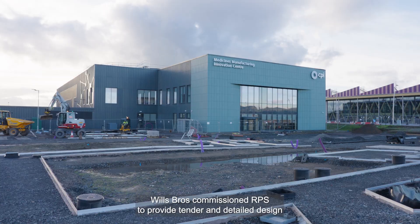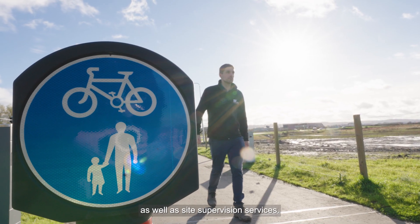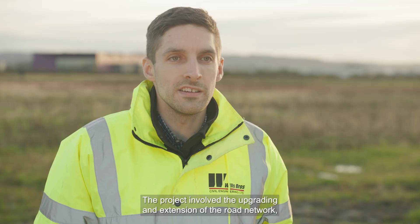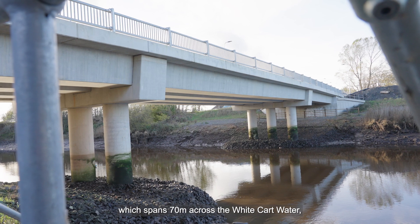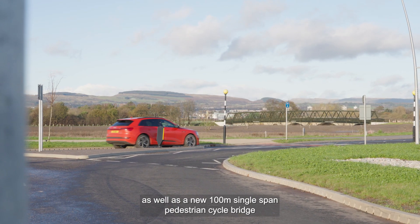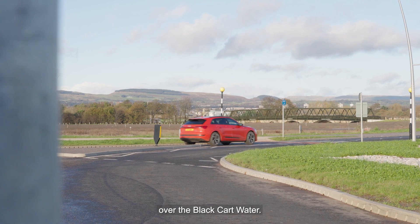Wills Brothers commissioned RPS to provide tender and detailed design as well as site supervision services. The project involved the upgrading and extension of the road network, including the new Barnwell Street Bridge which spans 70 metres across the White Hart Water, as well as a new 100 metre single span pedestrian cycle bridge over the Black Hart Water.